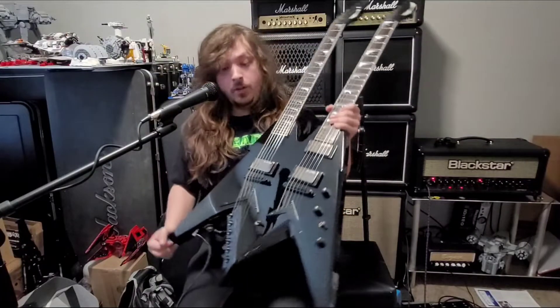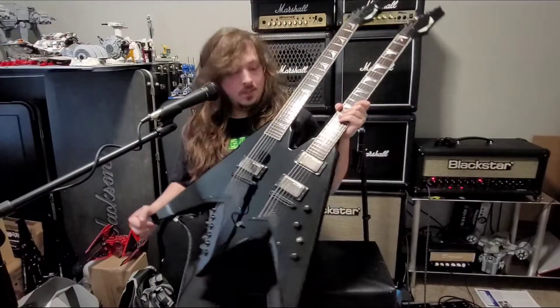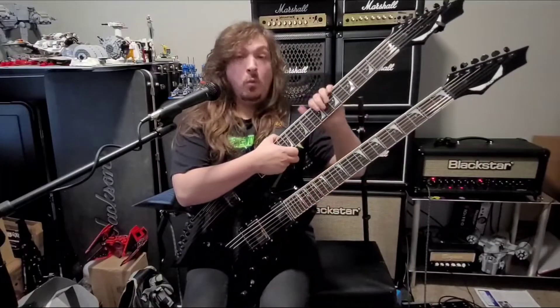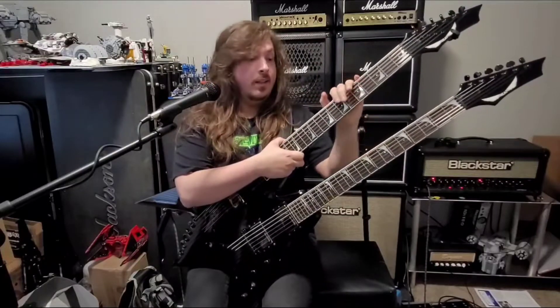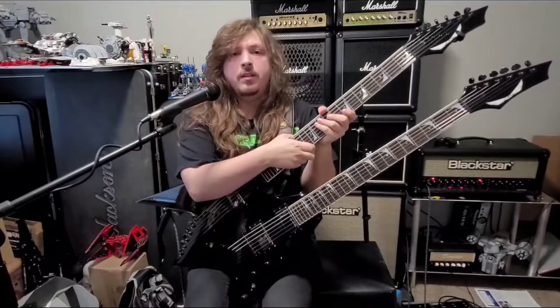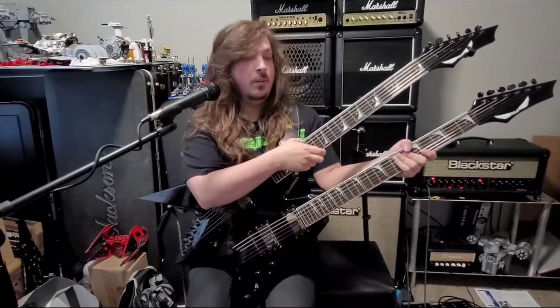...this should be the guitar of the month for October 2021. This guitar is not only special to me for what it is, who it's from, who it's made by, and how well it's served me...